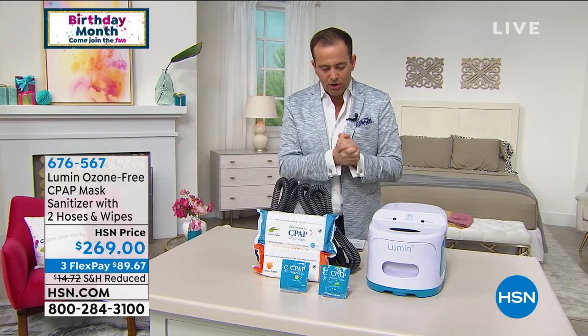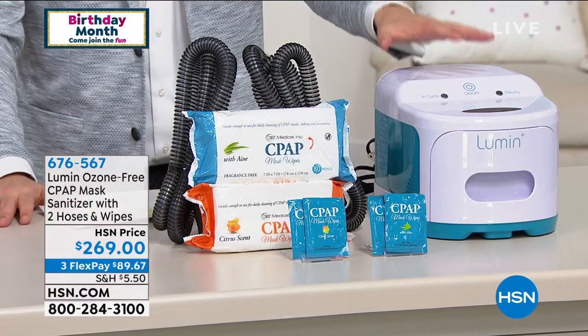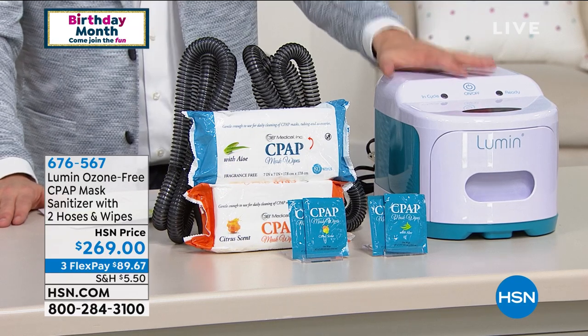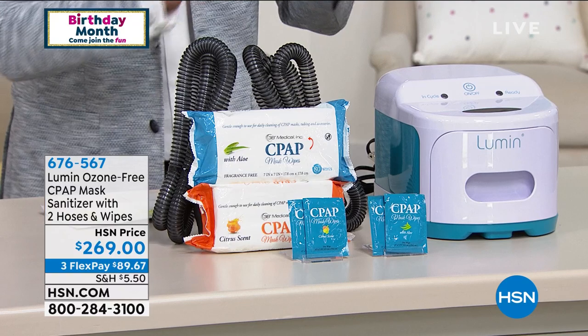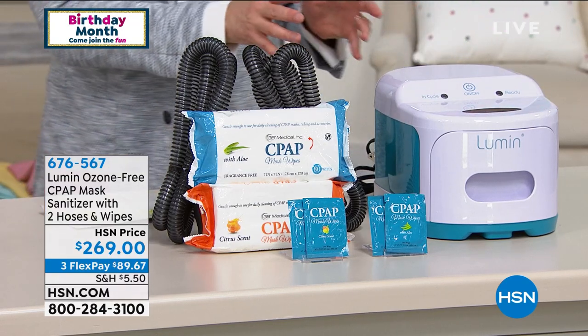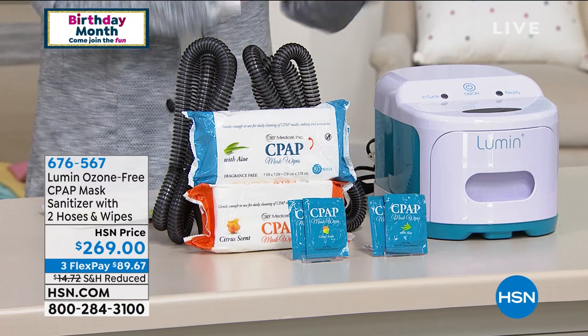A few months ago, we launched the Lumen from 3B Medical. This is a product that has UV technology that kills 99% of bacteria. This isn't a gimmick, it's the real deal. It's the kind of technology from 3B Medical that's used in doctors' offices and hospitals.